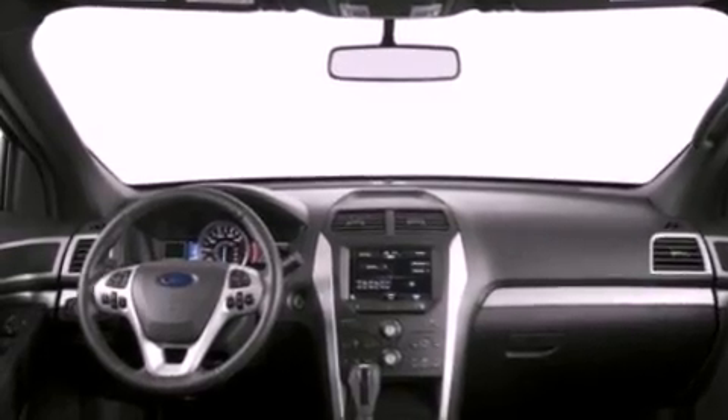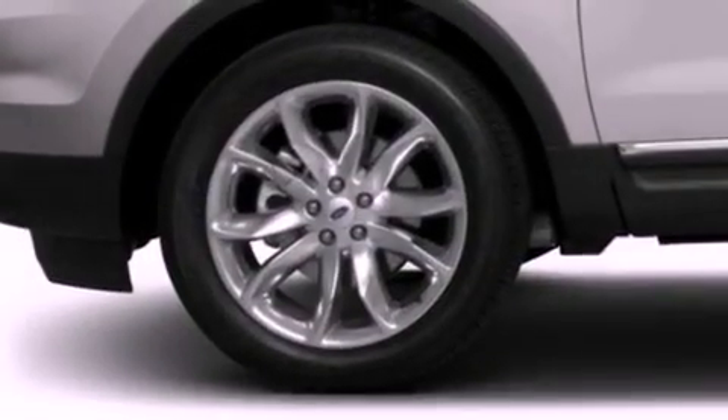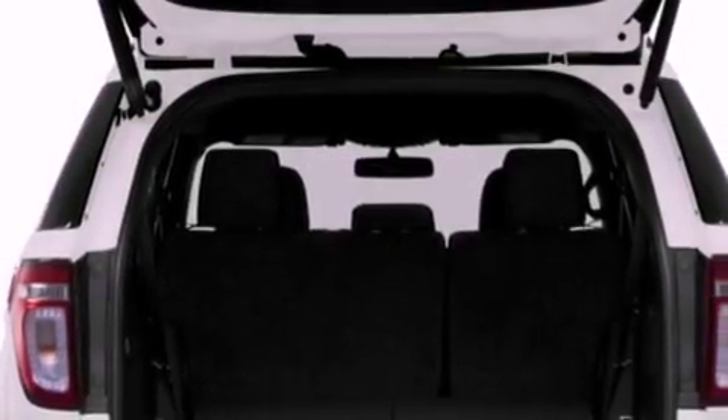cruise control, full power accessories, a six-speaker audio system, leather and alloy steering wheel trim, a security system, front fog lights, dusk-sensing headlights, front and rear reading lights, and a rear spoiler.